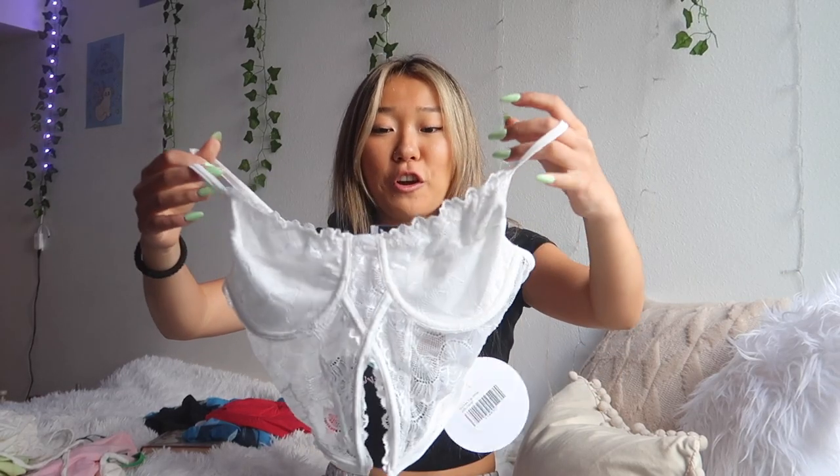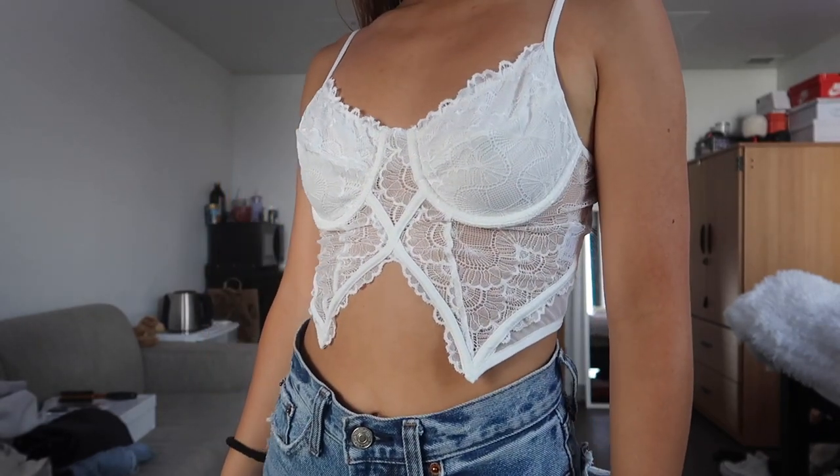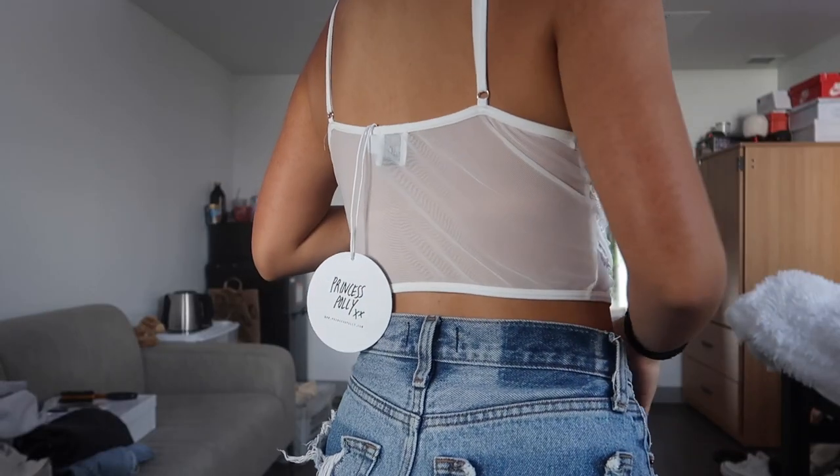Here is the next item. I am absolutely obsessed with this one — I think it is so cute for going out, honestly pretty elegant. It's white and lacy, kind of gives lingerie vibes. This top is called the Romney top in white. I've really been liking that open neckline, and the back is completely mesh and see-through, which I think is super cute. The straps are adjustable, which is also super helpful, and it's not itchy at all — some people worry about lace being itchy.